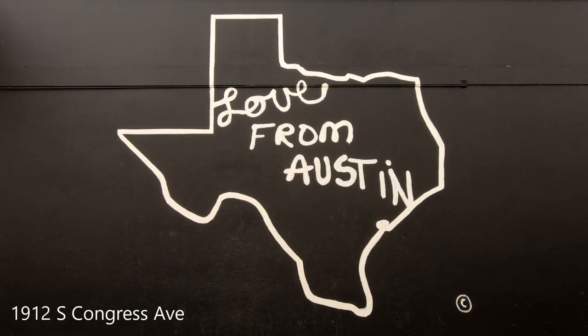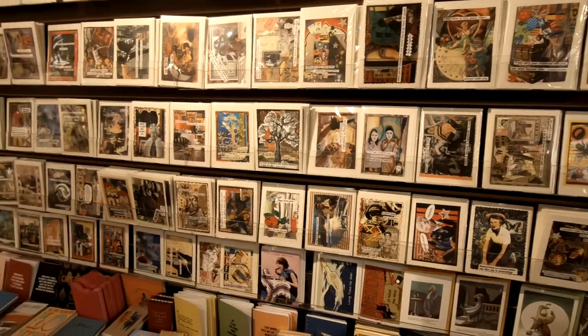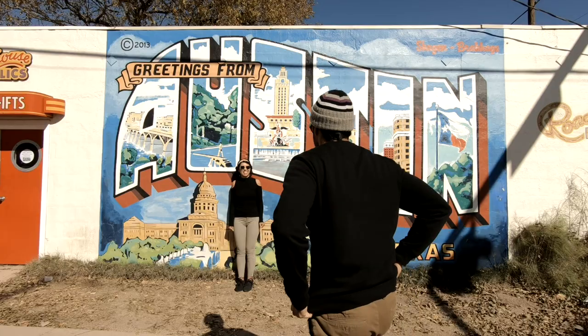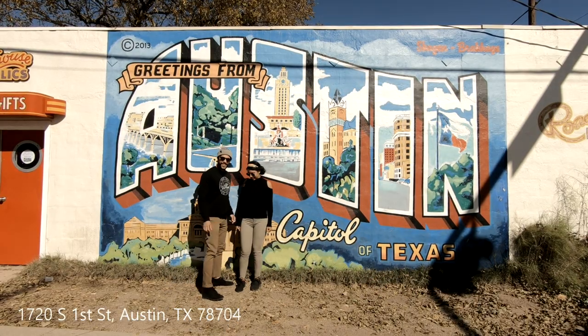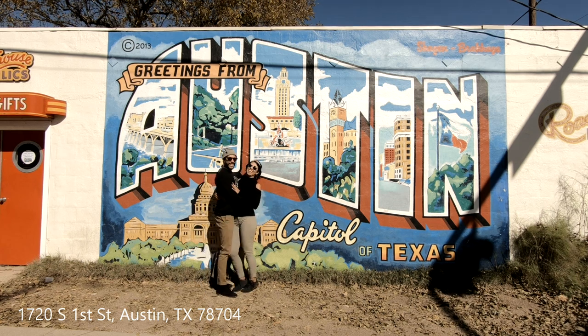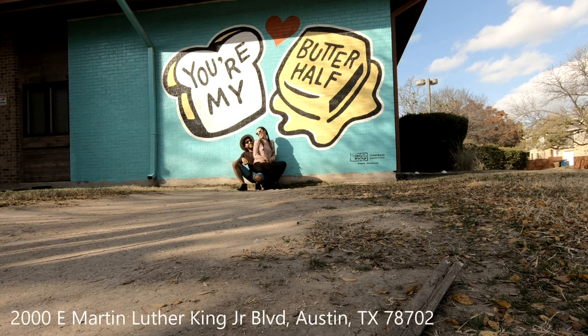The next mural we visited was 'Love From Austin,' located next to the Primadora store — a great place for gifts or souvenirs. We also visited 'Greetings From Austin Texas,' located at 1720 South First Street. And we visited 'You Are My Butter Half,' located at 200 East Martin Luther King Boulevard.